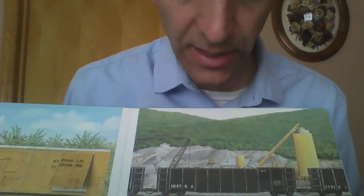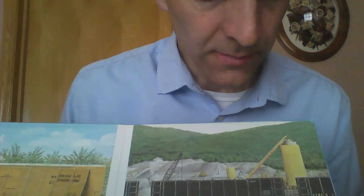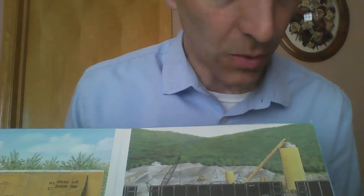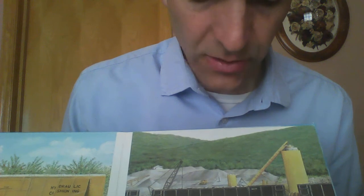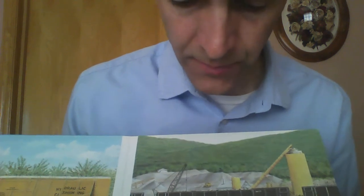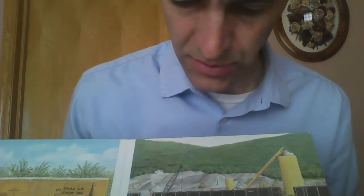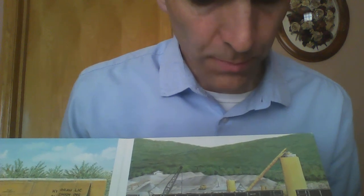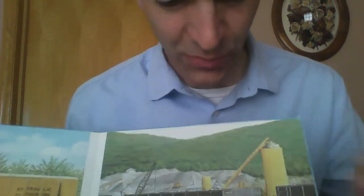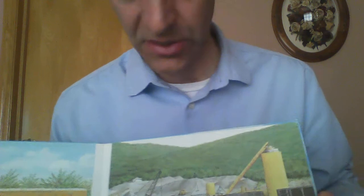This freight car is called a gondola. Gondola cars have no roof — you can see there's nothing on top, and maybe you've seen those before. They are used to carry things like sand, coal, and rocks that cannot be damaged by rain or snow, so they don't need a roof. The gondola is carrying rocks called gypsum. Gypsum is something they use to make plasterboard for houses, so maybe you have that in your house too — your walls might be made of plasterboard.